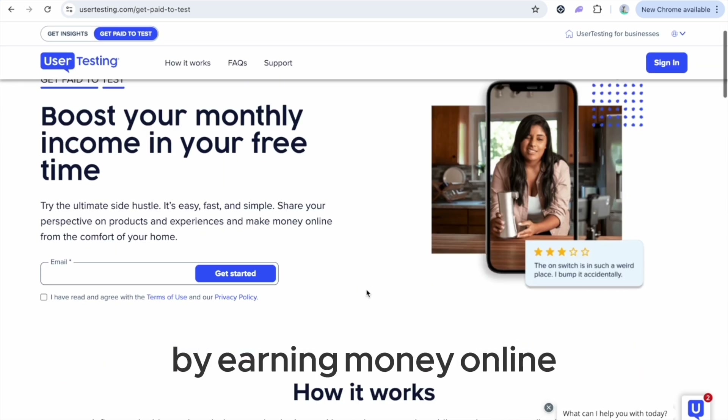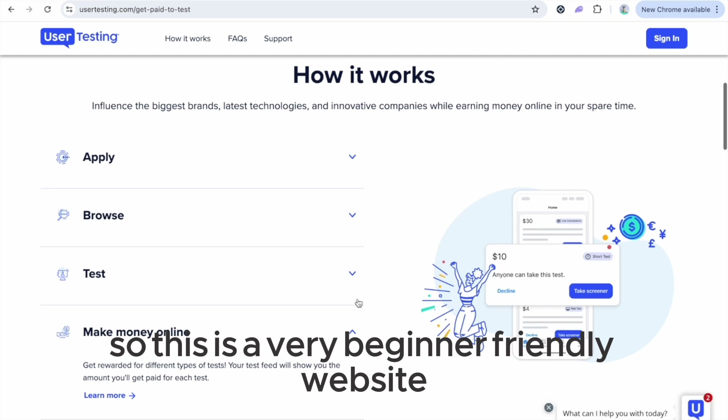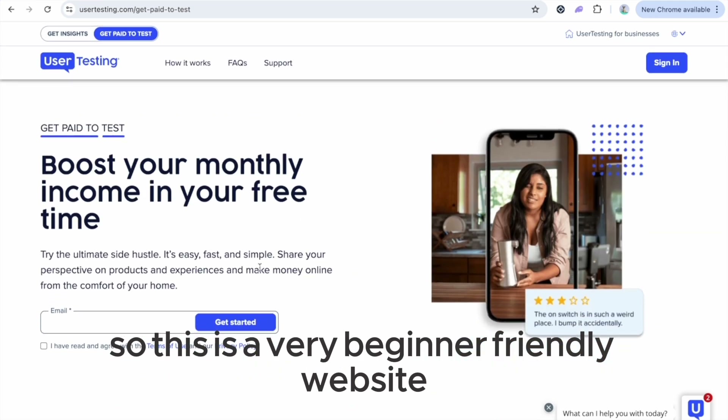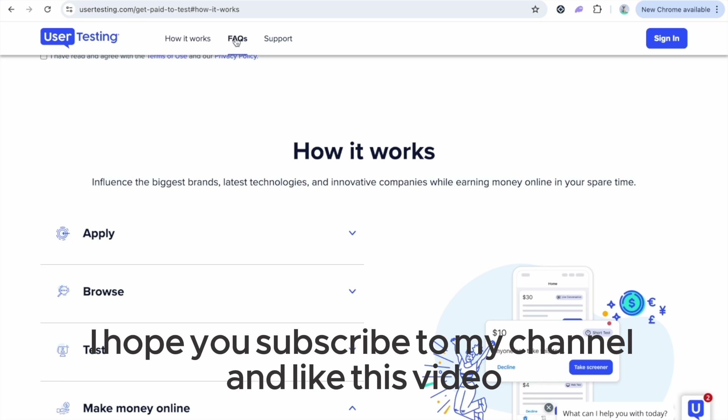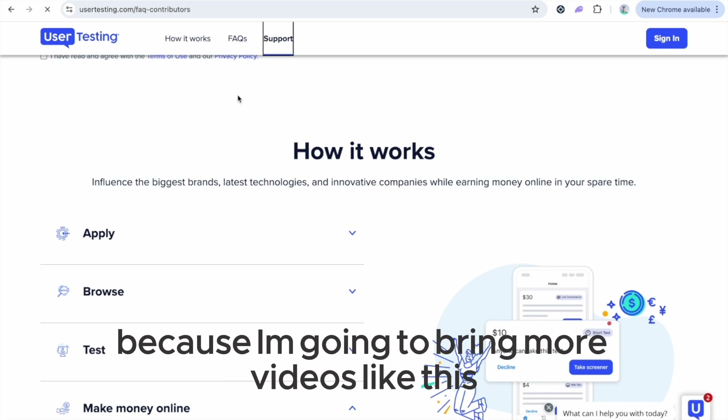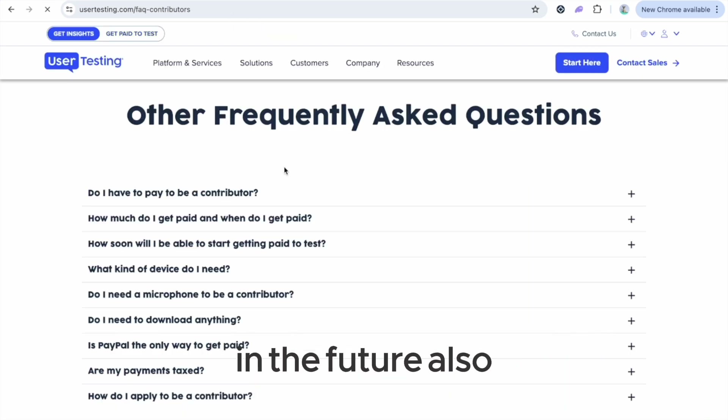This is a really easy method for you to get started earning money online, and it's a very beginner-friendly website. I hope you subscribe to my channel and like this video, because I'm going to bring more videos like this in the future.